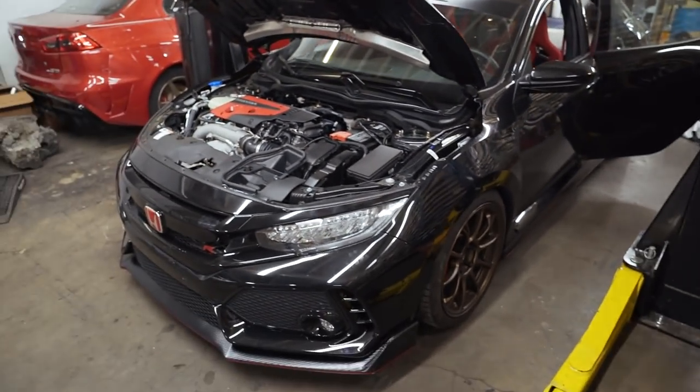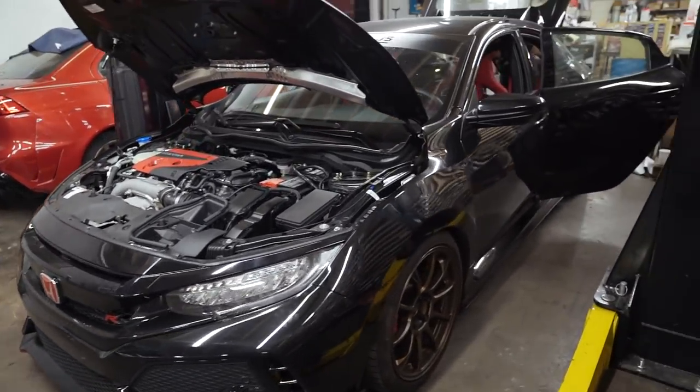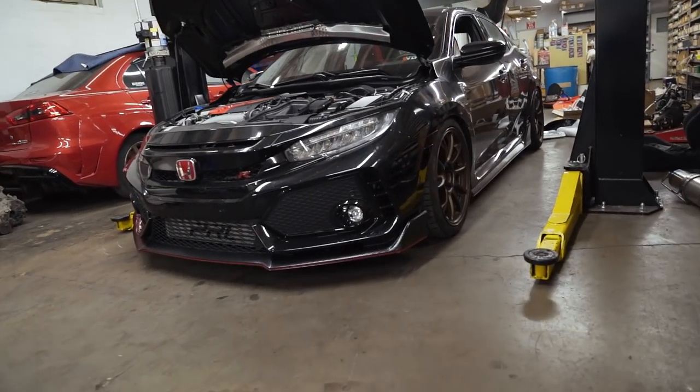It is 3:30 in the morning and we are finally done. Huge thank you to John and Richard for helping me out all night. You guys have no idea how big of a pain in the ass this install was, but it was so worth it because the Type R looks unbelievable lowered — it makes it look completely different and way, way better. I'll give you guys a better look in the daytime tomorrow. Type R slammed and it looks freaking sick. We're tucking tire in the front and the rear.